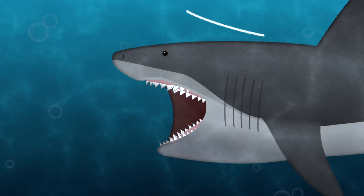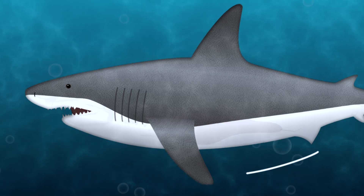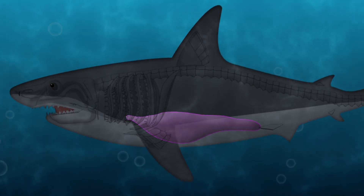Sharks have firm, rigid fins that don't bend or flutter. And sharks have an oily liver instead of a swim bladder.